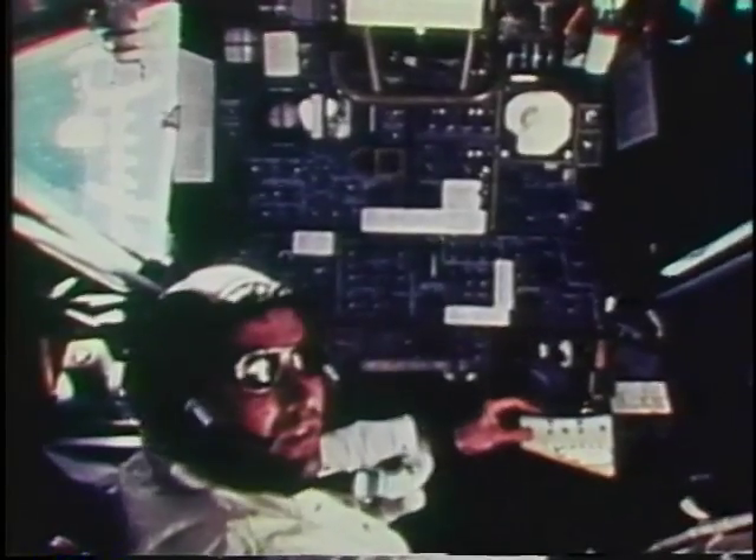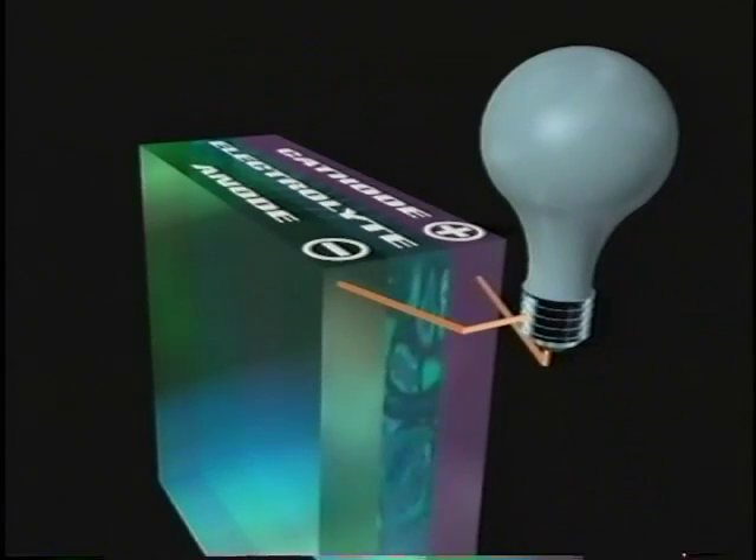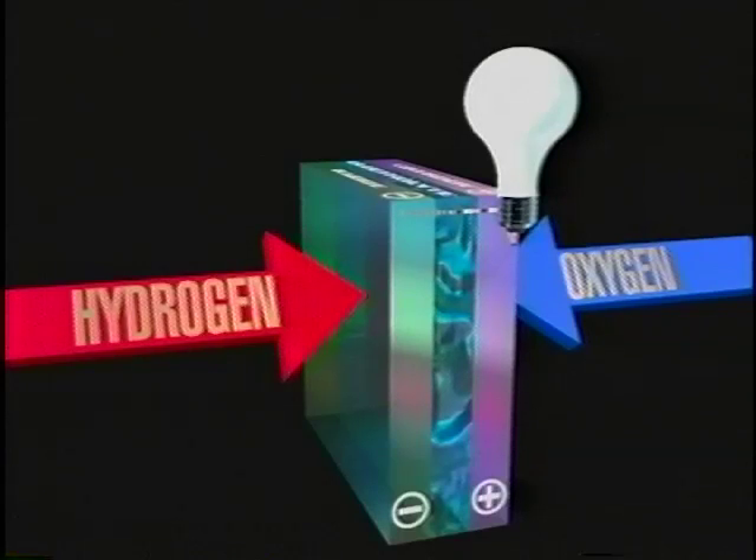Let's see how it works. Like a battery, a fuel cell has electrodes, an electrolyte, and produces electricity. Unlike a battery, a fuel cell doesn't store energy — it produces power as long as hydrogen and oxygen are supplied. Refueling, not recharging, is needed.